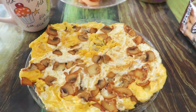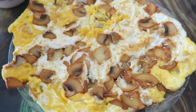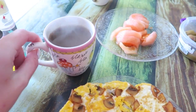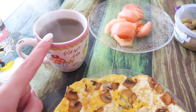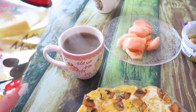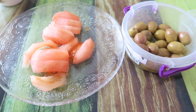For my breakfast today I'm eating a mushroom omelet. I don't always have a mushroom omelet, but this is so delicious — my husband made this for me, so thank you sweetheart! I'm also having a coffee and I'm trying to drink it black, which is quite hard for me since I always used to drink my coffee with milk and sugar. And of course my water. We're also having some olives and tomatoes, which is really common here in Turkey.